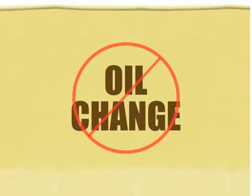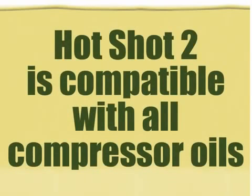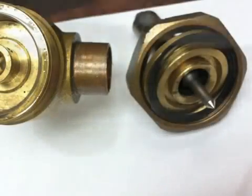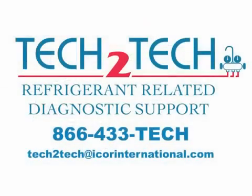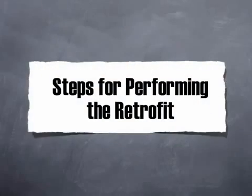One advantage to retrofitting to Hotshot 2 is that you don't need to perform a costly and time-consuming compressor oil change. Hotshot 2 is compatible with all compressor oils. It's important to know that you'll need to replace the critical elastomer rubber seals and gaskets on the components that are common to larger systems. For a more thorough explanation, contact our technical support department.